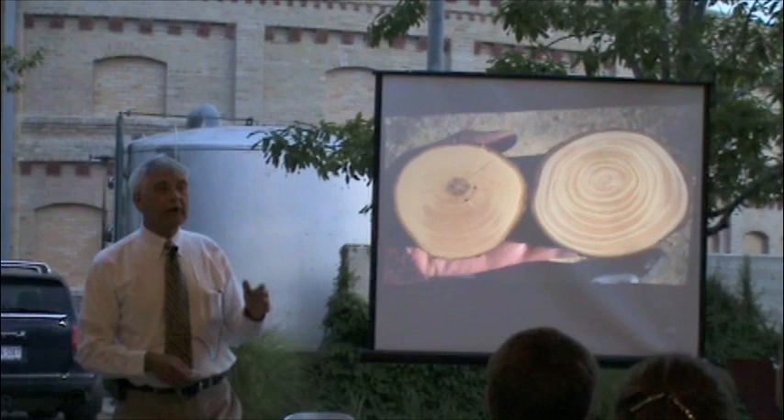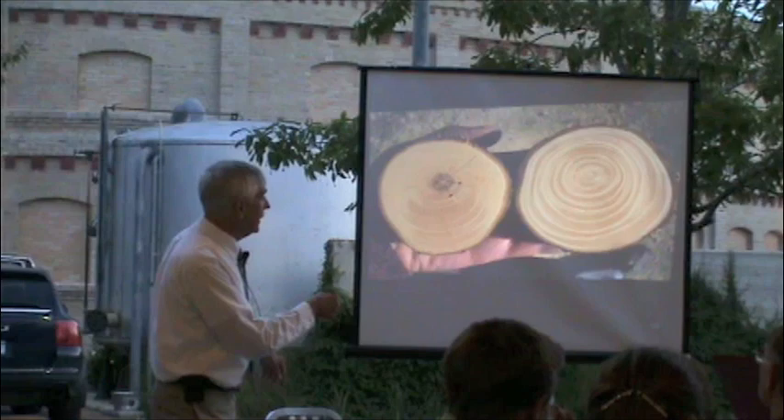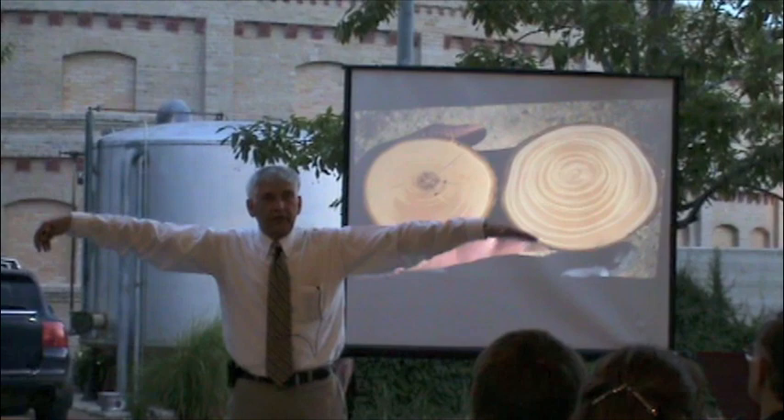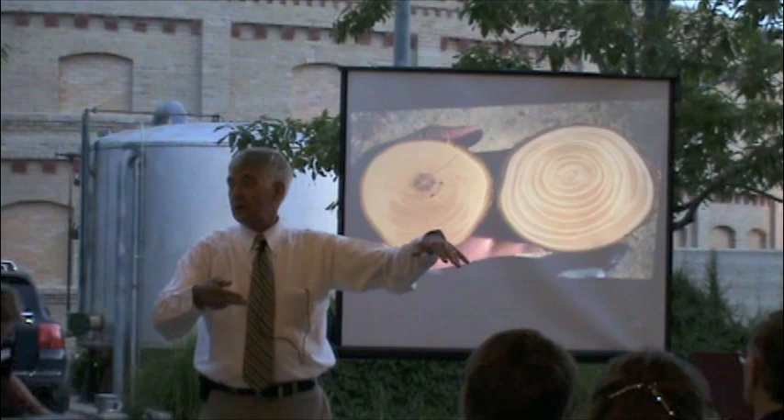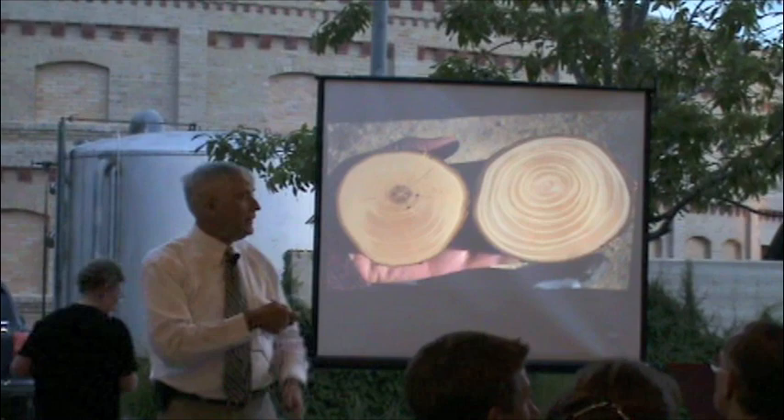That brown is tannin — it's what makes tea have a bitterness to it. You notice that it's uniformly distributed in this tree branch, but here it's in the bottom. That's because the Hill Country tree's branches are like this, and the tannin is preferentially located opposite the sun. I believe that's to help prevent insect attack — bark beetle attack — because the bark beetles don't like sunlight, but they don't like tannin either. Whereas these branches are up like this, illuminated from around, and therefore you get tannin all around the ring.